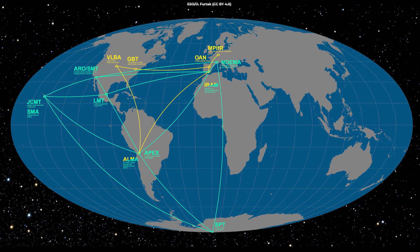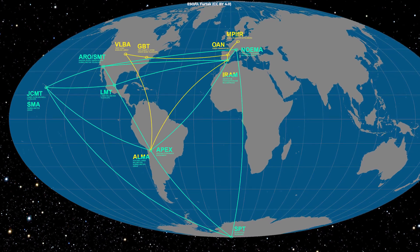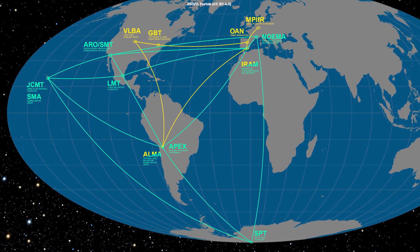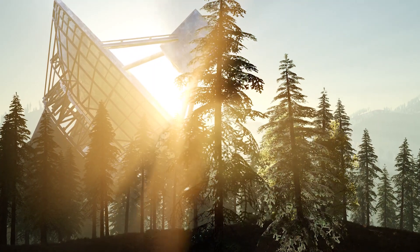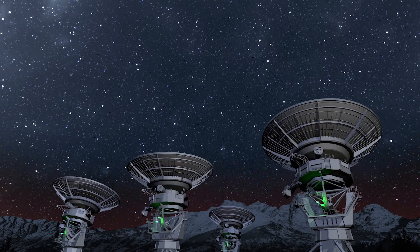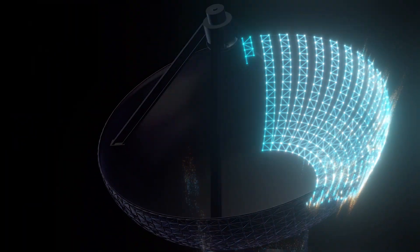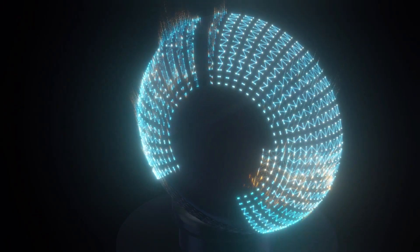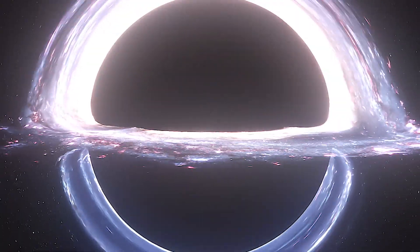Launched in 2009, the EHT collaboration is a multinational effort involving some 300 scientists, using a network of radio telescopes around the world to study black holes. The impressive resolution obtained with the EHT is equivalent to that needed to measure the length of a credit card on the surface of the moon. The EHT team is also designing a next-generation Event Horizon Telescope that will enable scientists to make the first black hole movies. The researchers published multiple studies about the black hole in the Astrophysical Journal.